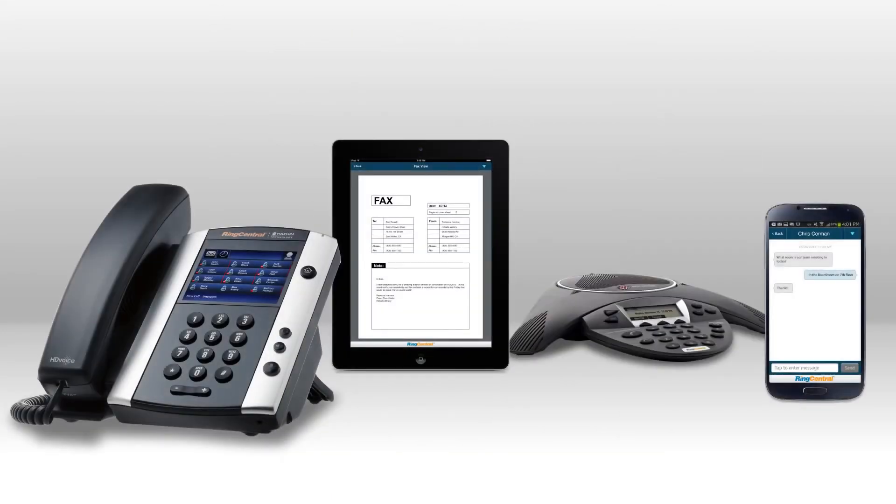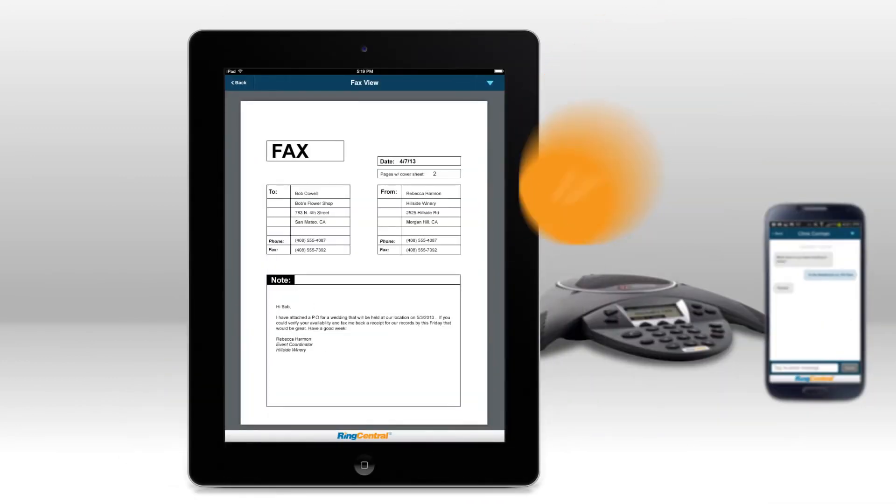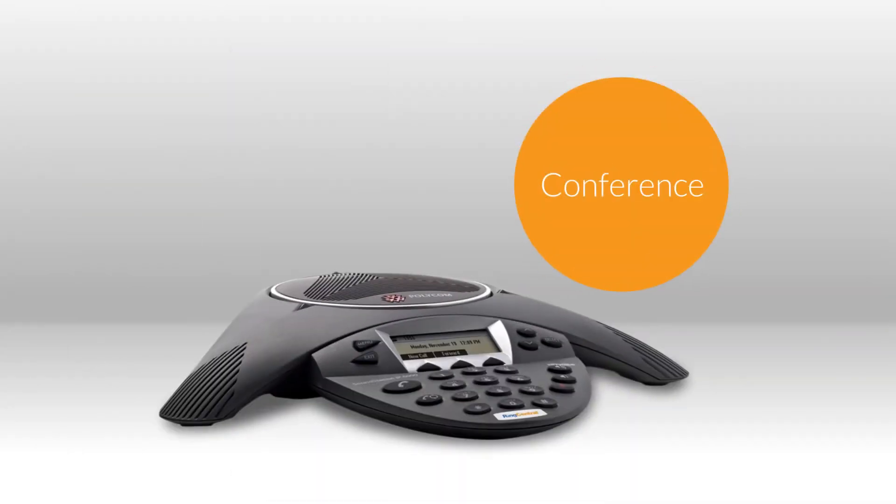RingCentral offers an all-inclusive communication solution with unlimited voice, fax, text, conferencing, recording, and now includes online meetings.